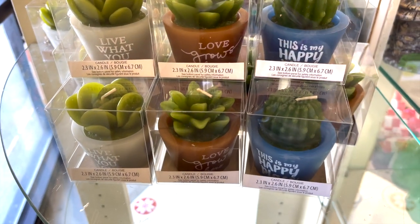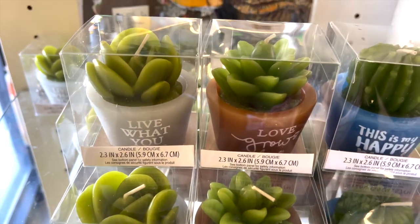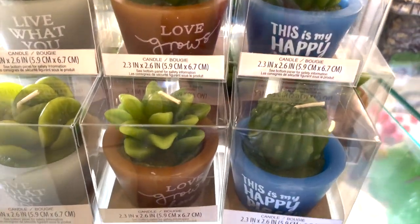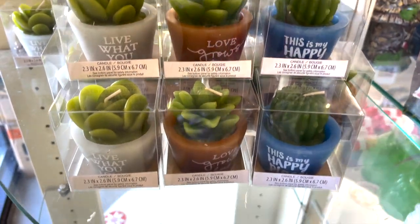We've got some super cute new candles — these are succulent candles. Live what you love, Love grows here, and This is my happy place. These are really cute.